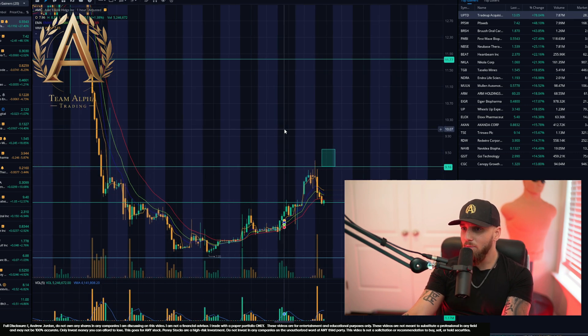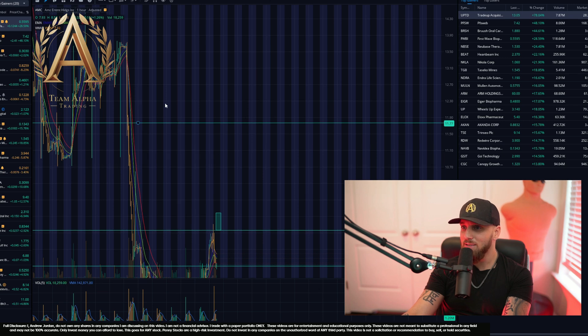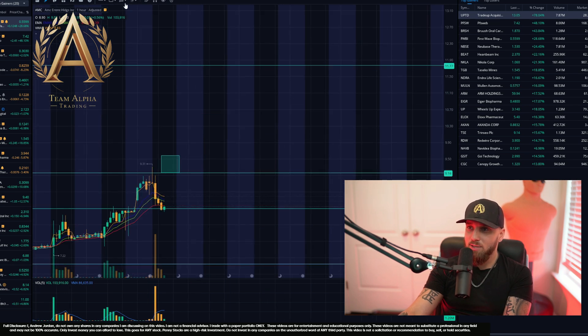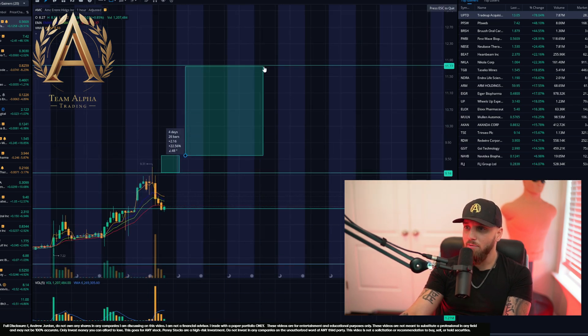If you take a look at the levels here on AMC, our next level probably isn't until around $11.77, and it could go all the way to $12, even $12.39. That is a nice opportunity to make anywhere from a 20 to 25 percent gain right here.